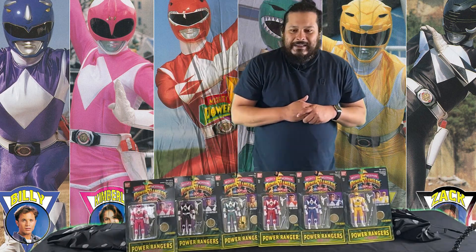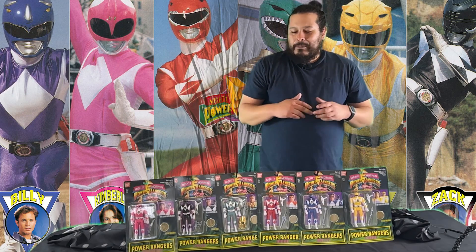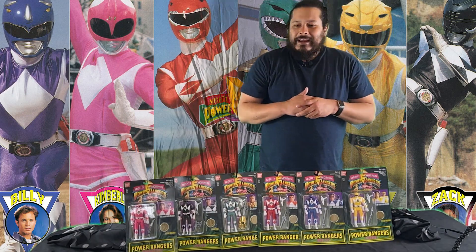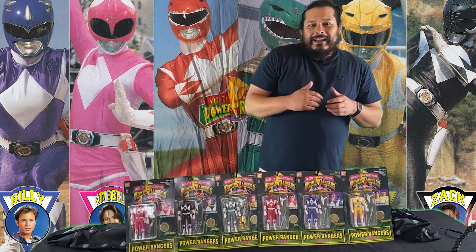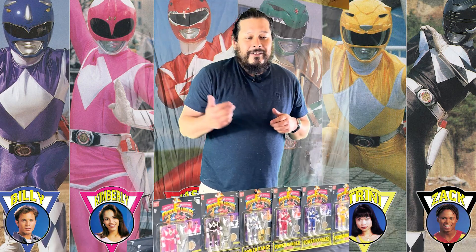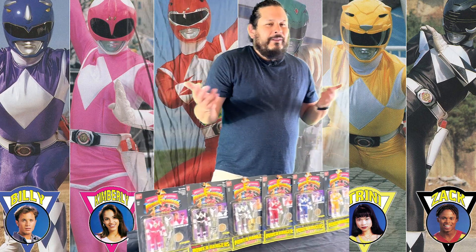Let me know what you guys think — if you had these action figures or any of the other series. Power Rangers is kind of like Pokémon; it's a generational property. Even though I might be a Mighty Morphin OG fan, some of you might like Lightspeed, or Galaxy, or my second favorite which is probably In Space. I kind of go between Zeo and In Space sometimes.